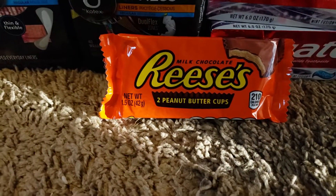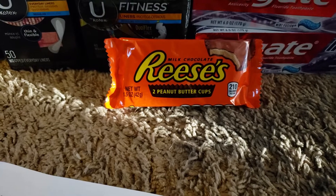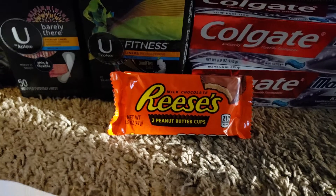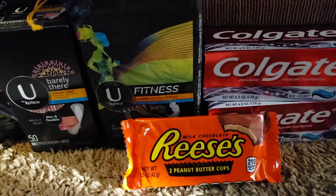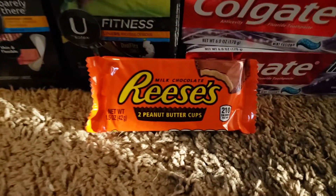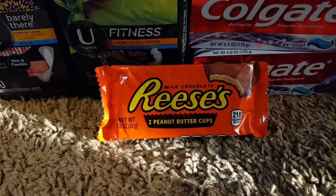The next deal is Hershey's singles for 99 cents. Everybody received a 74-cent off coupon — apply it to that. This is not giving out any ECBs; it makes it 25 cents after you use the coupon.